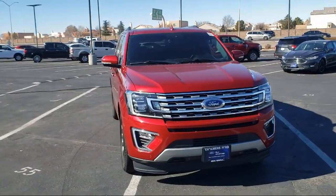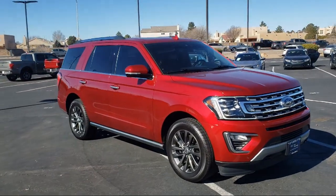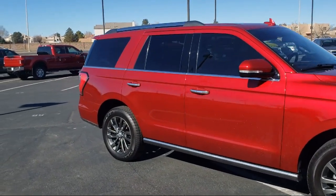It comes equipped with a lane keeping system, Sirius XM satellite radio, fully automatic headlights, rear view camera, leather wrapped steering wheel, and roof rack.